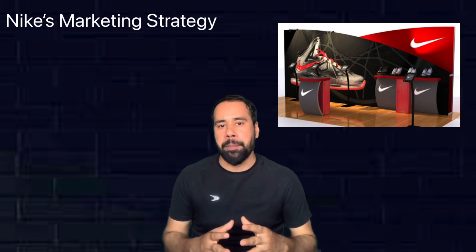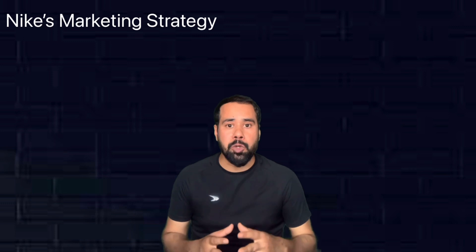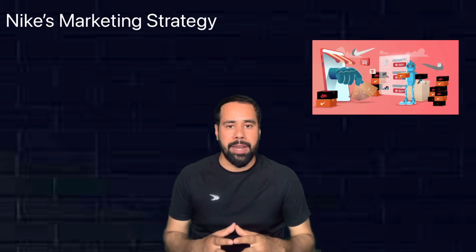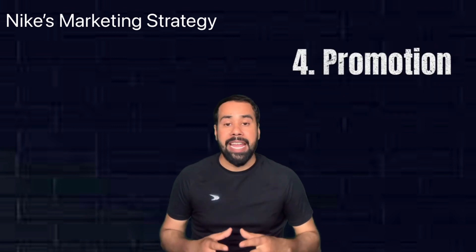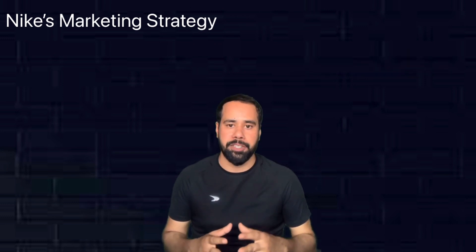They have a customization booth service and a professional zone where you can take advice for the right product, basically to make the shopping experience unique. Nike products are also sold through online stores and through others online stores like Amazon, Flipkart, Myntra, etc.